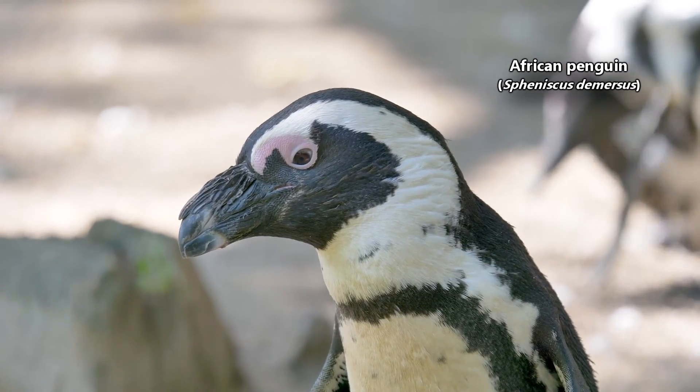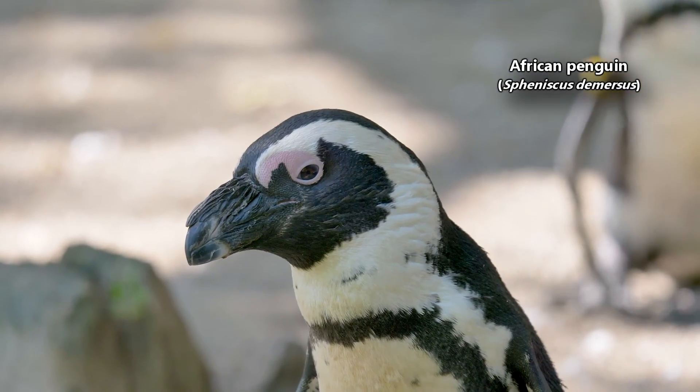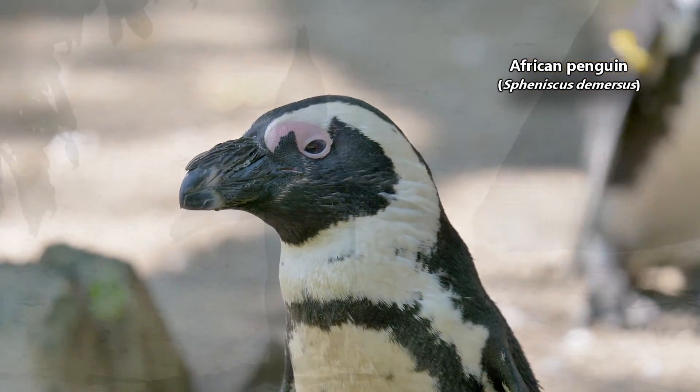Also known as Cape penguins, Blackfoot penguins, and Jackass penguins, African penguins get this last common name from the donkey-like brays they produce.